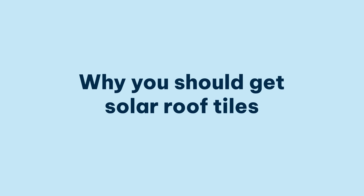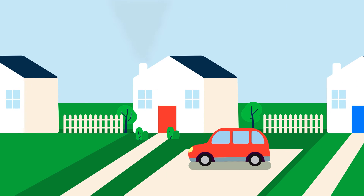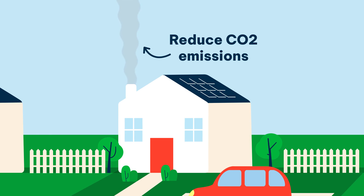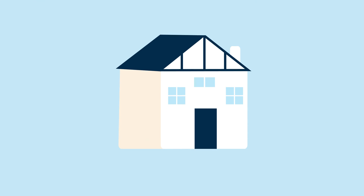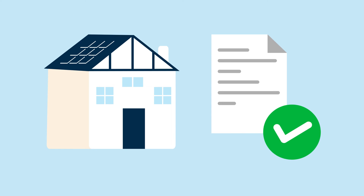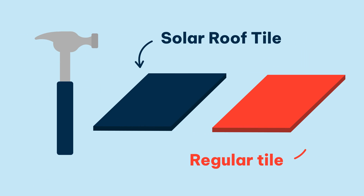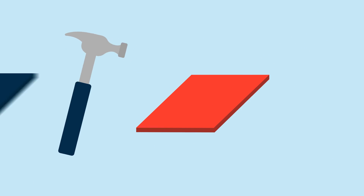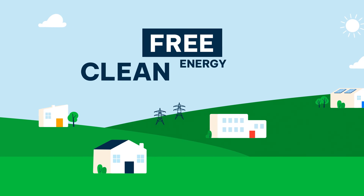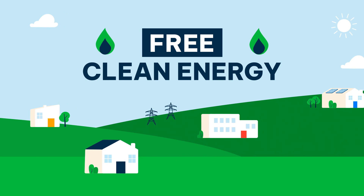Not only do solar roof tiles look incredible, but they'll also significantly shrink your carbon emissions. And they're great if you live in a listed building too. Most older properties in the UK struggle to get planning permission for solar panels, but because solar roof tiles can blend in seamlessly, you're more likely to get them approved. They're also tough as nails with up to three times more durability than ordinary tiles. All that and free clean energy? Not bad at all.